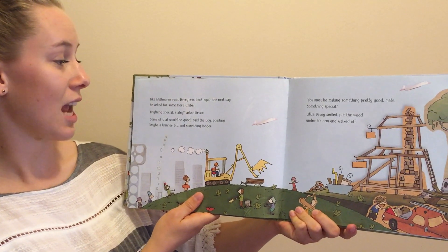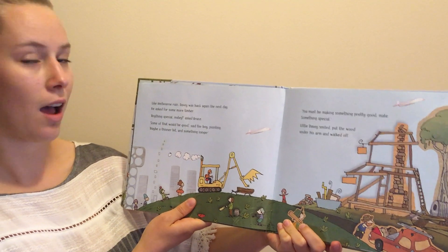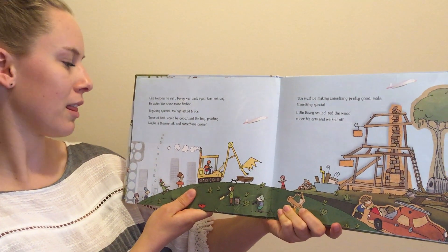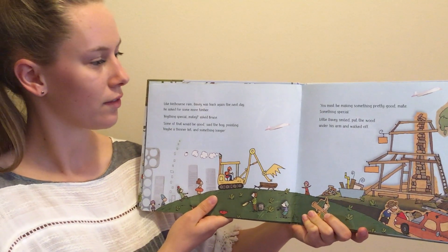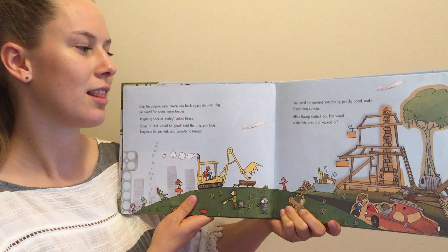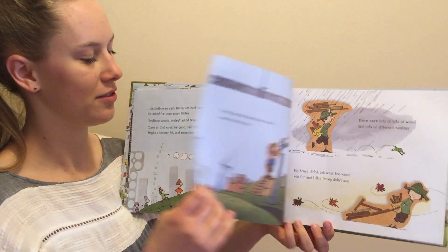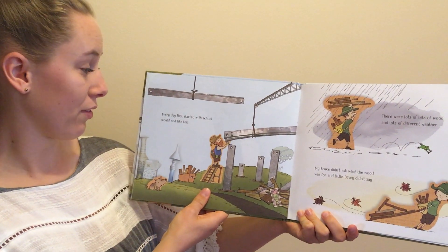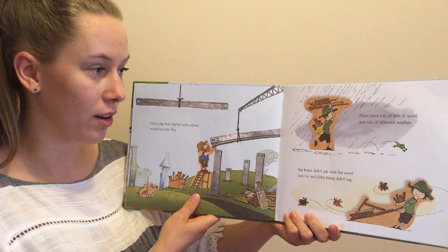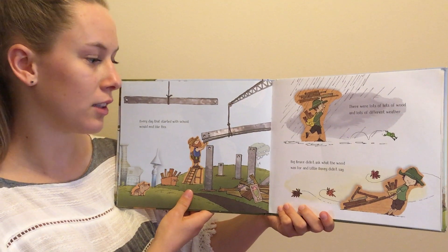Like Melbourne rain, Davy was back again the next day. He asked for some more timber. "Anything special matey?" asked Bruce. "Some of that would be good," said the boy pointing. "Maybe thin a bit and something longer." "You must be making something pretty good mate. Something special." Little Davy smiled, put the wood under his arm and walked off. Every day that started with school would end like this. There were lots of bits of wood and lots of different weather. Big Bruce didn't ask what the wood was for and little Davy didn't say.